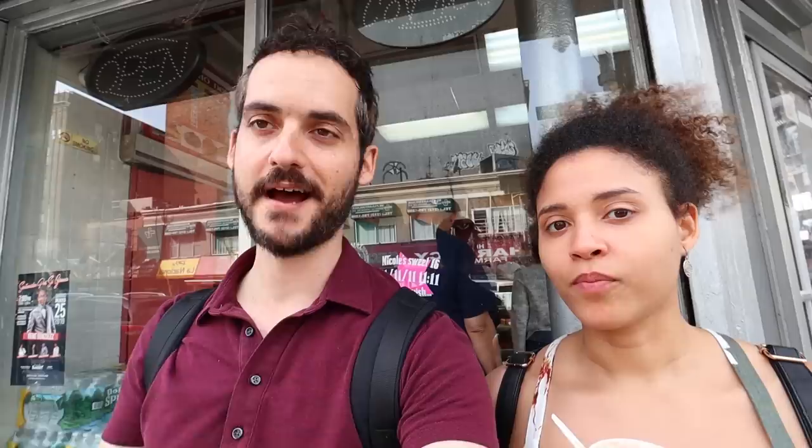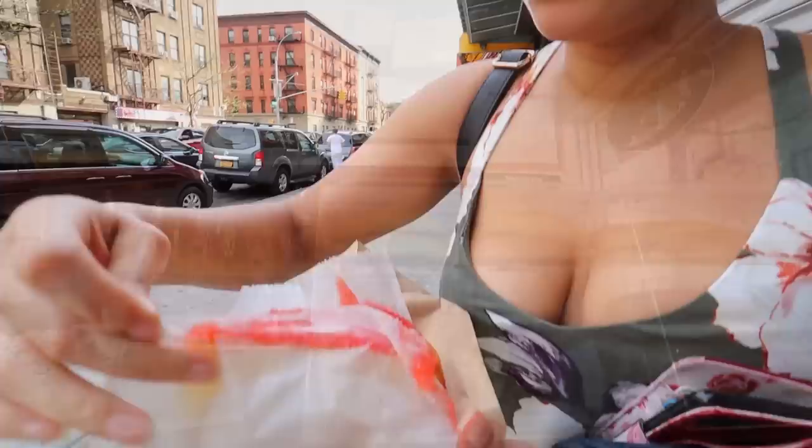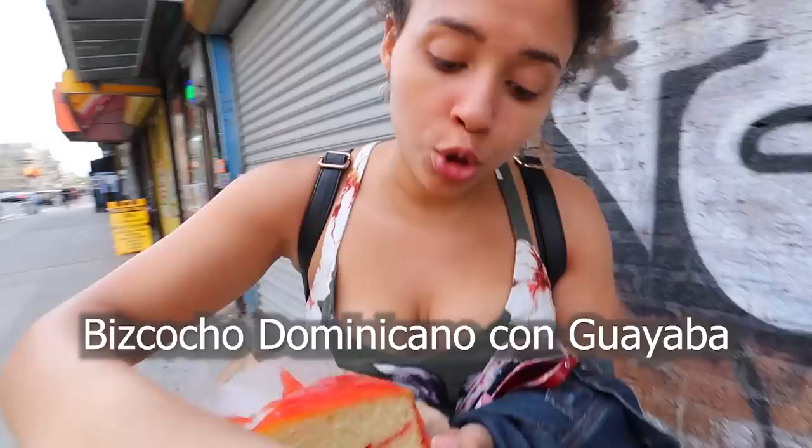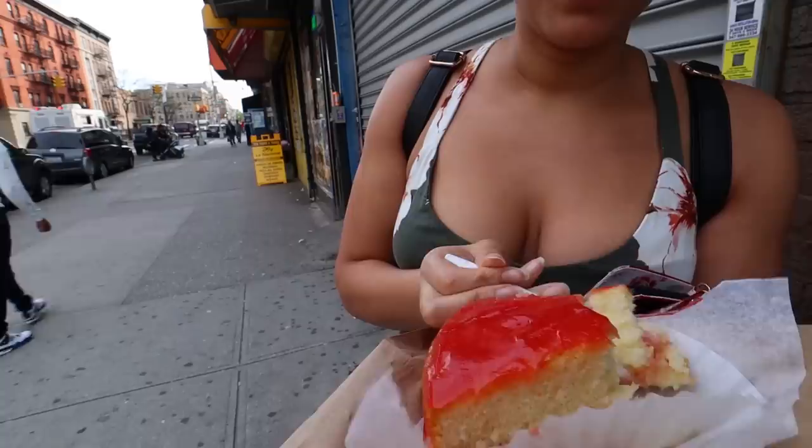This bakery is absolutely packed right now — usually a good sign anywhere you go in the world. What's so special about this place? This place specializes in Dominican cake, called Biscocho Dominicano. It's basically a yellow cake with a pineapple filling, or guayaba filling, or tres leche filling — very interesting fillings, delicious, fluffy, amazing. I got the biscocho con guayaba. They put the guayaba all over so you can really get that guayaba flavor. Let's see if this is how I remember my childhood. Yep — it's got that little tanginess, I love that little bit of sour in it.